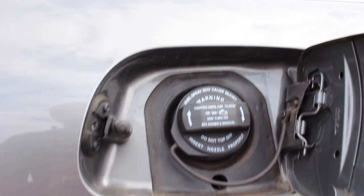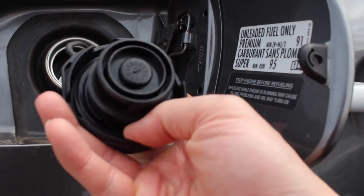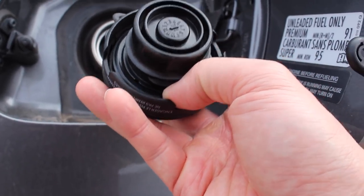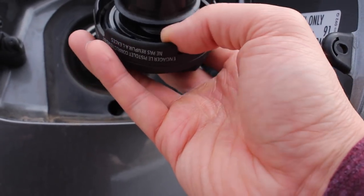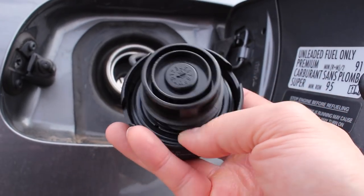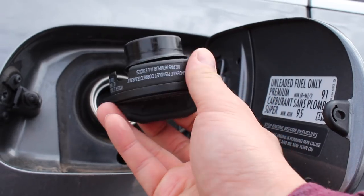If you suspect it's the gas cap — maybe the check engine light came on right after you filled up — you can also inspect the seal right here to make sure it isn't damaged. In my case when I got the check engine light I went ahead and replaced the gas cap, but I really didn't need to. The seal on my old gas cap was still pretty good and it didn't make a difference, but it's something you can look at first as a potential cause for the P2404.